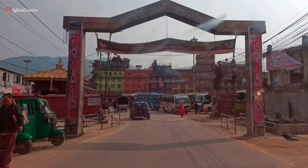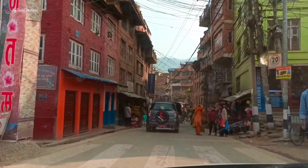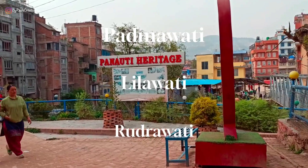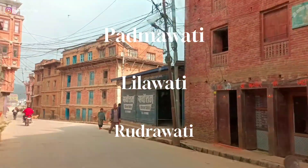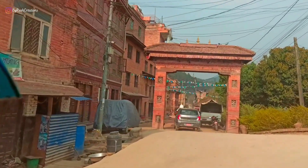This place was known as Palati, then it became Panchali, and later it was named Panoti. It is believed that the first, middle, and last letters of the three rivers that flow on the east contributed to its name, and then later it was changed to Panoti.